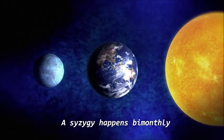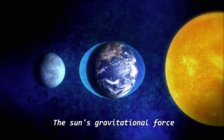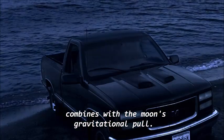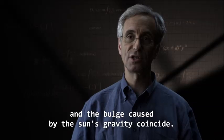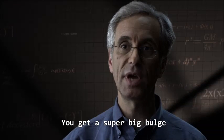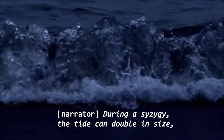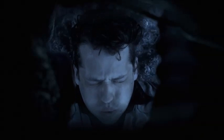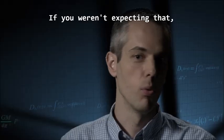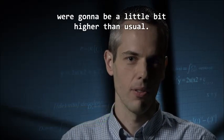A syzygy happens bi-monthly when the sun, moon, and earth all line up. The sun's gravitational force combines with the moon's gravitational pull. The bulge caused by the moon's gravity and the bulge caused by the sun's gravity coincide — you get a super big bulge and especially strong tides. During a syzygy, the tide can double in size, raising its waters an extra meter. If you weren't expecting that, you wouldn't necessarily know that the tides that day were going to be a little higher than usual.